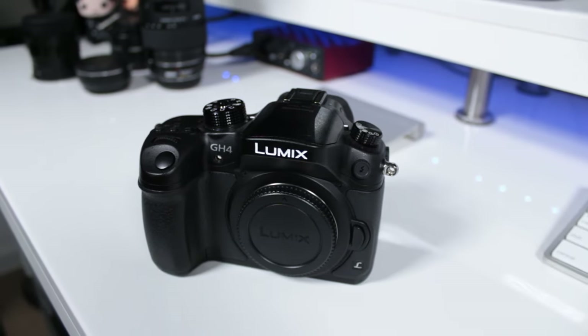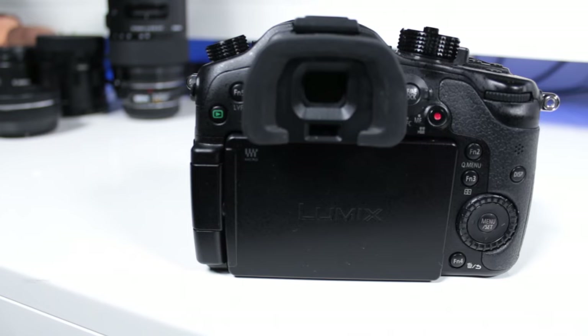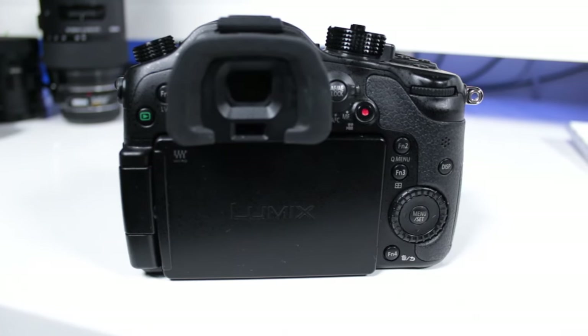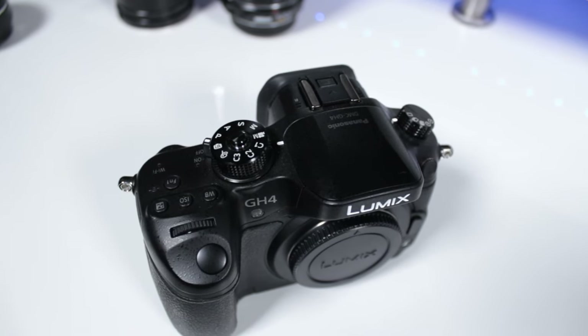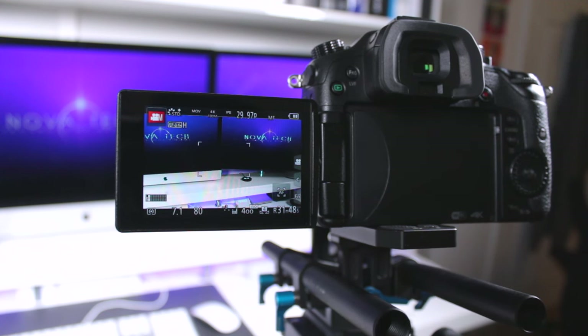It only makes sense to start with the most important piece of equipment you're going to need — the camera. Now I shoot with the Panasonic GH4, and in my opinion, it's one of the most versatile and feature-packed cameras you can buy for under $2,000. This mirrorless Micro Four Thirds beast offers internal 4K, along with a wide range of video-centric settings you simply won't find on most cameras in its price range.